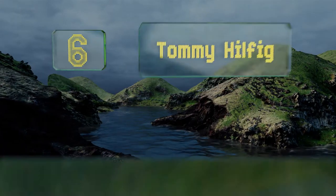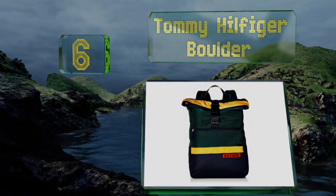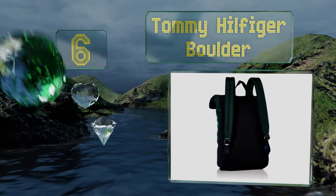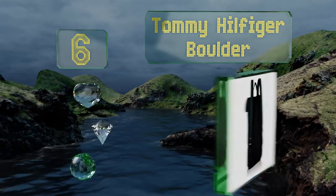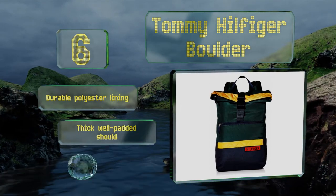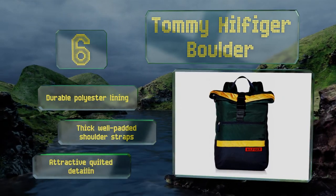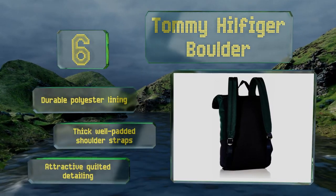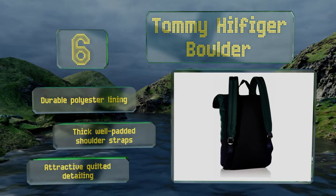Moving up our list to number 6. The Tommy Hilfiger Boulder features an eye-catching color block design that lends it a youthful aesthetic. Its main interior compartment is double secured via both a zipper and a buckle closure, so the chances of anyone getting in without you noticing are slim. It comes with a durable polyester lining, thick well-padded shoulder straps, and attractive quilted detailing.